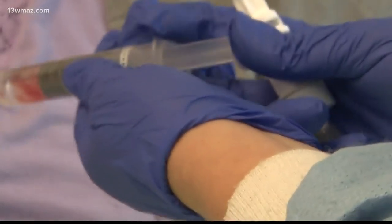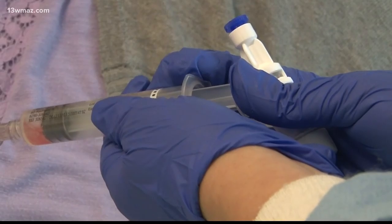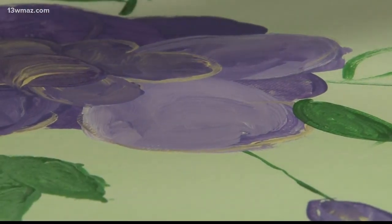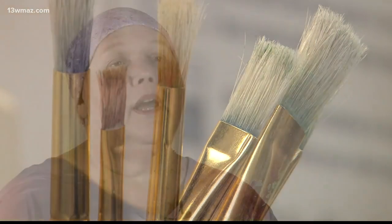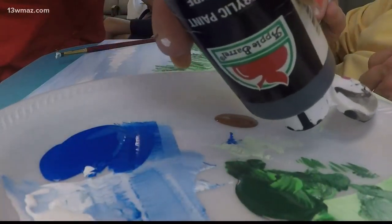Cancer is still, well, cancer. And Julie will always have some anxiety about the needle, but painting can calm her. You're letting that stress flow through that paintbrush onto that board. And it helps her outlook. It's a relief to not have to think about your disease, no matter what the future may hold.